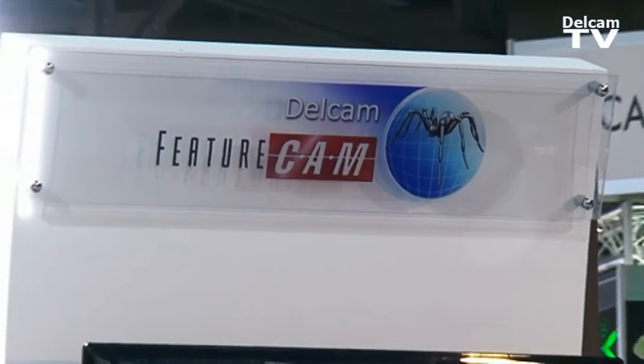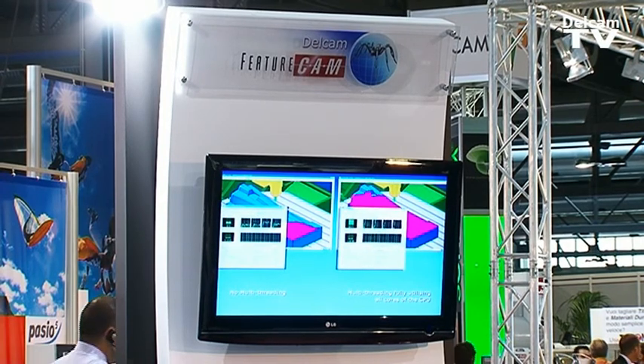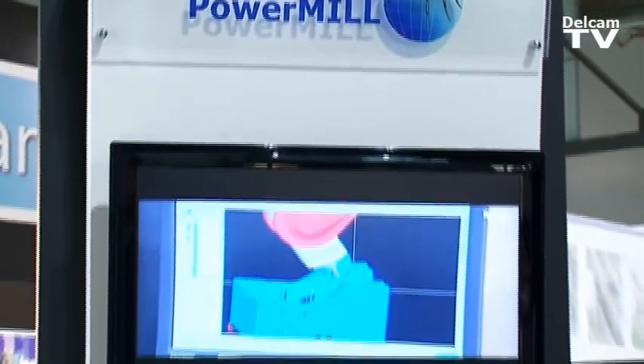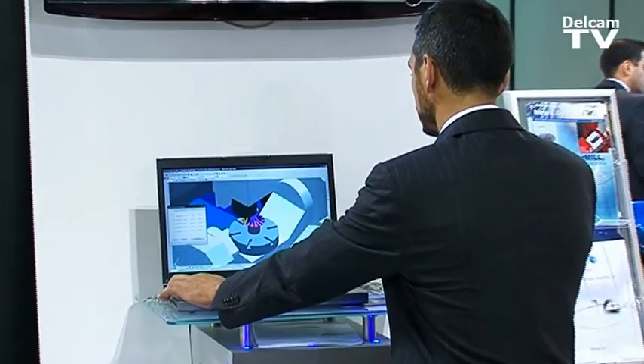La prima novità riguarda sia PartMaker sia FeatureCam 2010, all'interno dei quali abbiamo implementato il supporto delle ultime tecnologie multithreading per il calcolo in background. Questo permette di ridurre drasticamente i tempi di calcolo dei percorsi utensili, con un conseguente aumento della produttività.